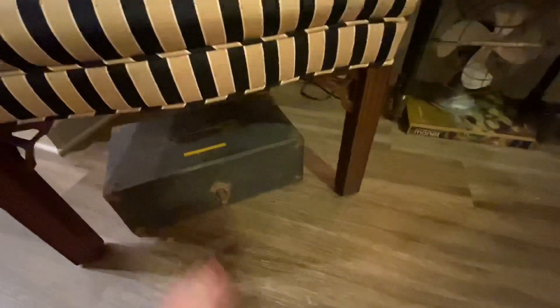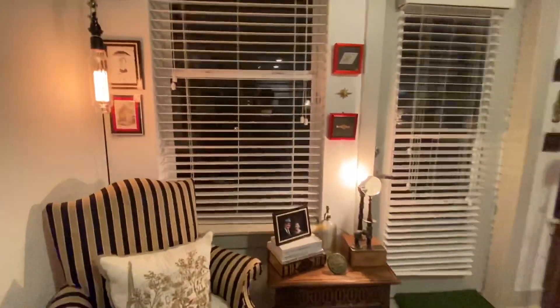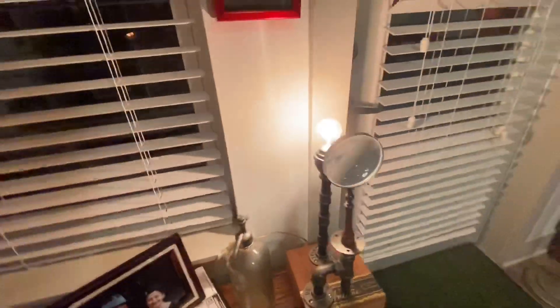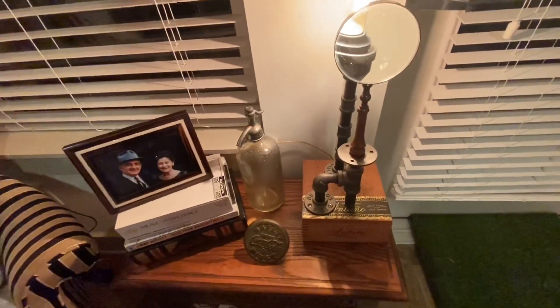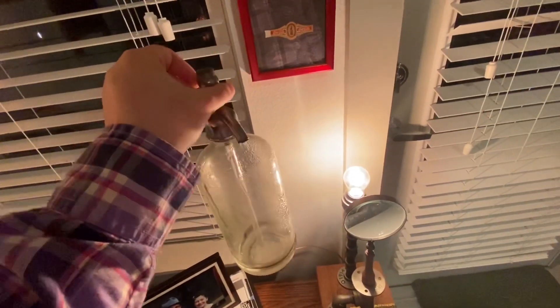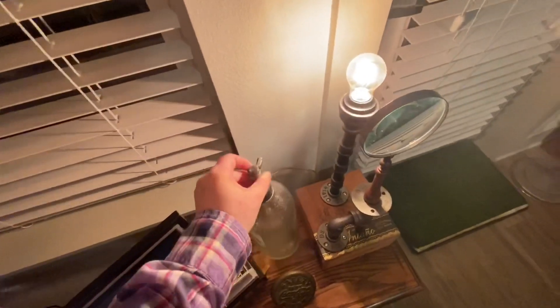I'm going to show you the last couple of things in my living room before we go over to my record player. I made this lamp myself, and the piece here came from Alex over at Chapter Two Vintage Co — shout out to Alex! I've got an old cigar box on the bottom, but what I really wanted to show you is this carbonation bottle and soda water bottle that I got from Old Good Things in New York City. The price tag said ten dollars, which I couldn't believe because these go for hundreds of dollars.